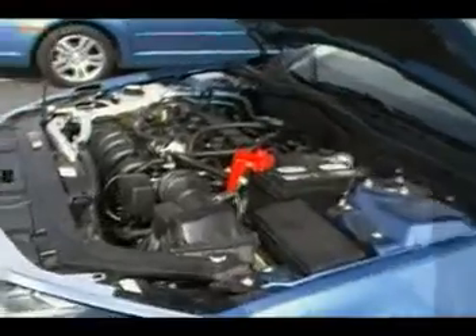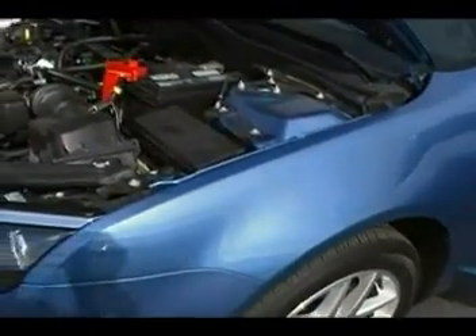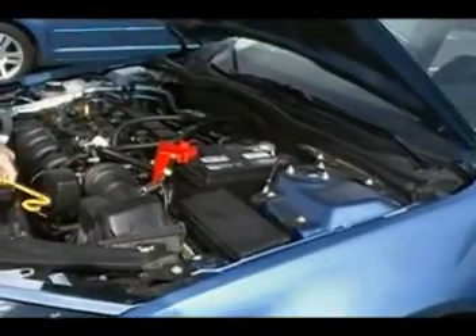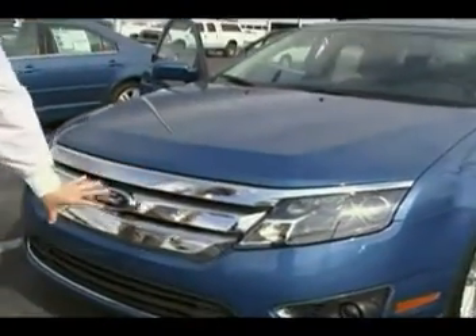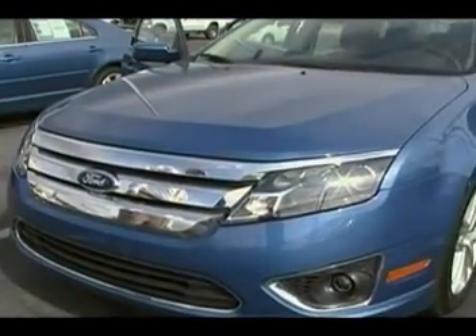Let's take a close look right here. Look at the domed hood as I shut this — we've got an all-new domed hood, see how that's raised up? That sleek look. Got the all-new tri-bar grille, which stands out much more than last year's model.